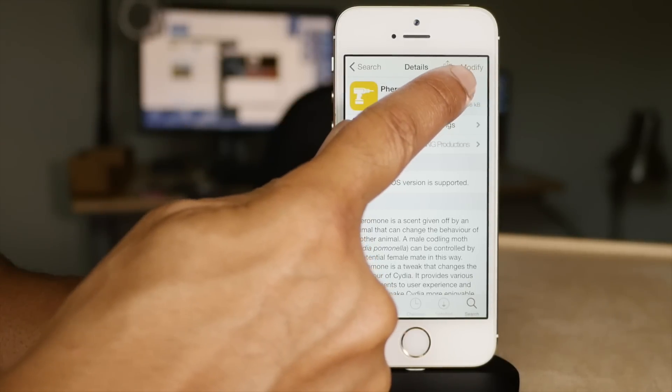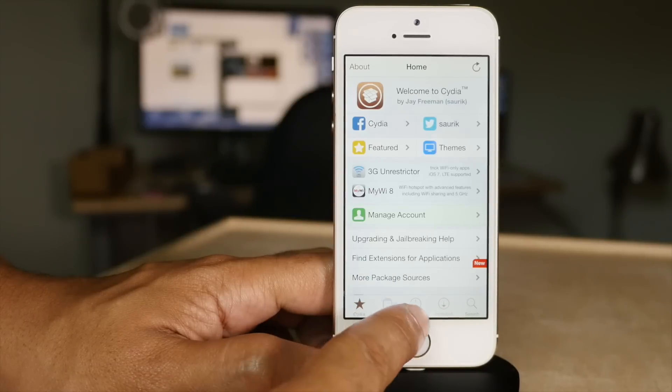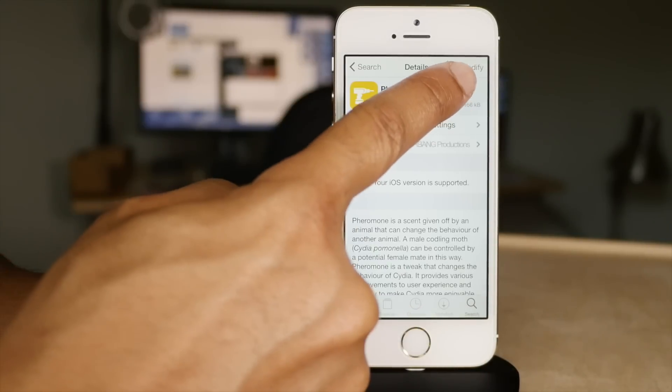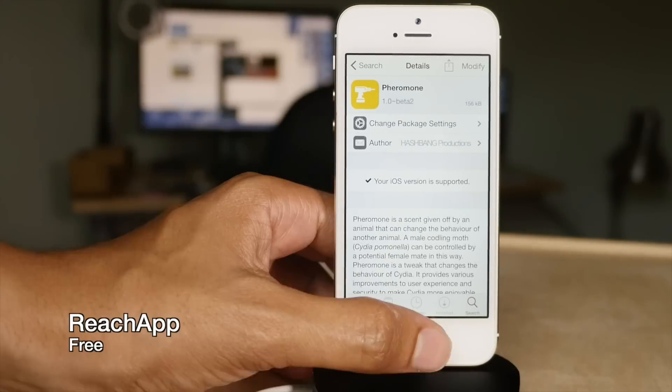Pheromone is another tweak for Cydia that gives you a color tint — you can see the brown tint here. That's courtesy of Pheromone. You also get a little share button so you can share tweak information with others.